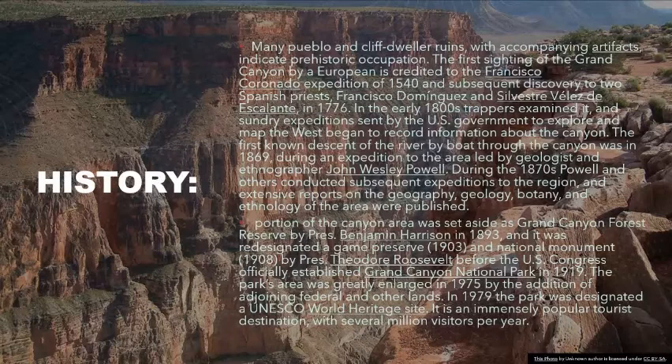The first known descent of the river by boat through the canyon was in 1869, during an expedition led by geologist and ethnographer John Wesley Powell. During the 1870s Powell and others conducted subsequent expeditions to the region, and extensive reports on the geography, geology, botany, and ethnology of the area were published.